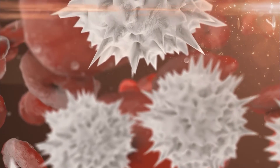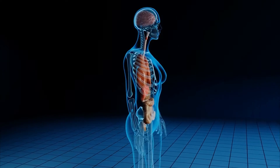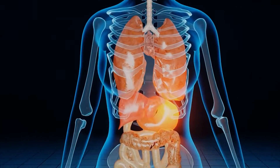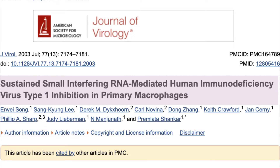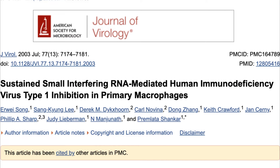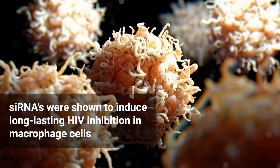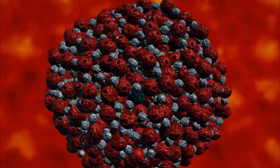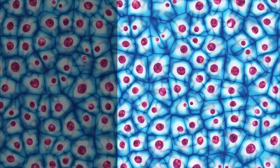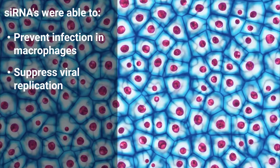One such example is the treatment of HIV. HIV, which stands for human immunodeficiency virus, is a virus that attacks the body's immune system. This can eventually lead to the development of AIDS, which has a prognosis of less than 10 years. One study done by Song and other researchers found that siRNA could induce potent gene slicing by degrading the HIV mRNA. It was determined that the siRNA could induce long-lasting HIV inhibition in macrophage cells. Macrophage cells are an especially important target as macrophages replicate large amounts of the virus. Thus, the siRNA were not only able to prevent infection in primary macrophages but also suppress viral replication following infection.